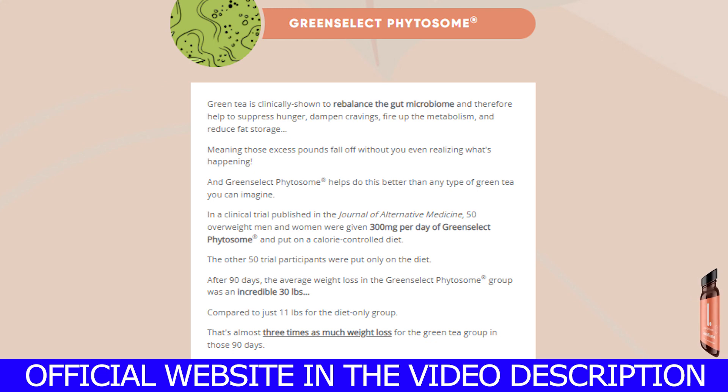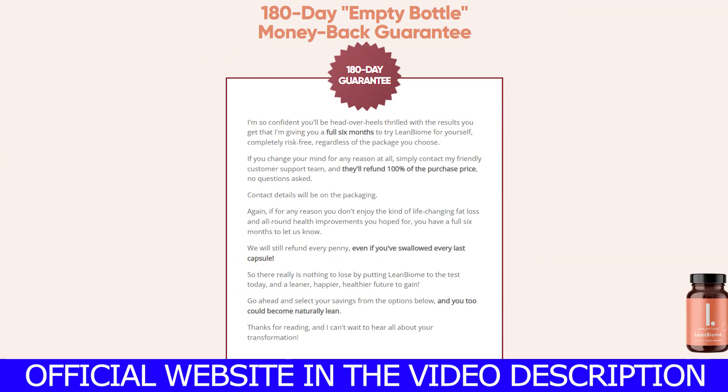You should know that once you start this treatment, you must maintain it strictly. You must take the LeanBiome every single day in order to obtain excellent results. The minimum treatment, if you just want to lose a few pounds, is three months. But if you do want to have all its benefits, lose plenty of weight, and actually see excellent results, you should take it for six months.